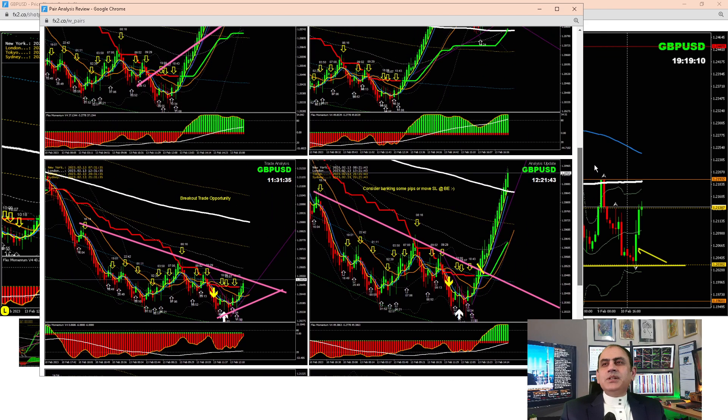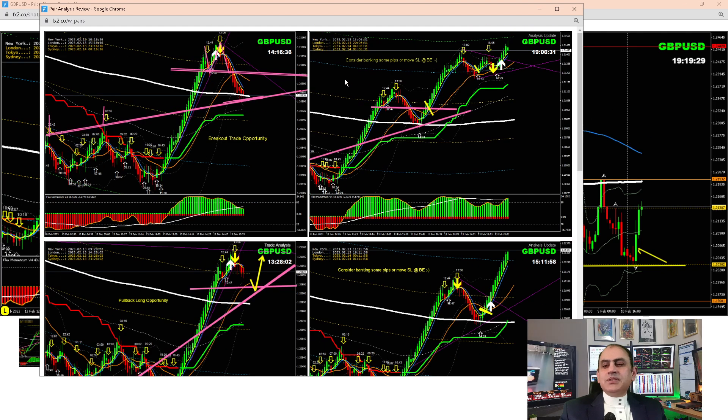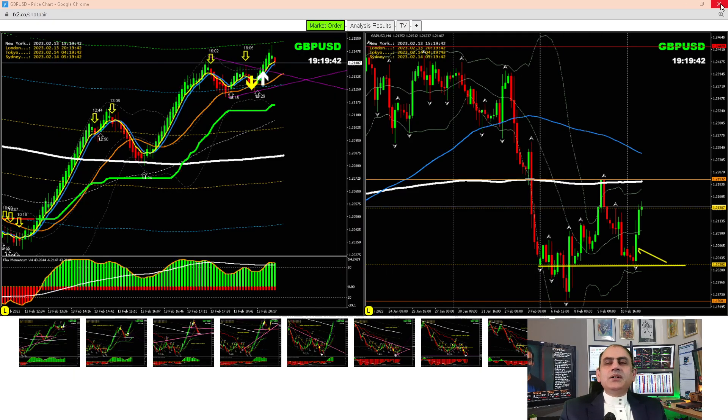After banking some profit, I instantly communicated with my traders. You can see here — beautiful breakout, amazing trade, bank amazing profit in one shot. After banking some profit, as explained, we looked for another pullback. You can see here — pretty straightforward, beautiful pullback. I also mentioned this breakout just to help my traders not miss this opportunity. Beautiful breakout, based on another analysis, keep telling my traders to keep enjoying. Beautiful trade on Pound/Dollar — bank amazing profit.